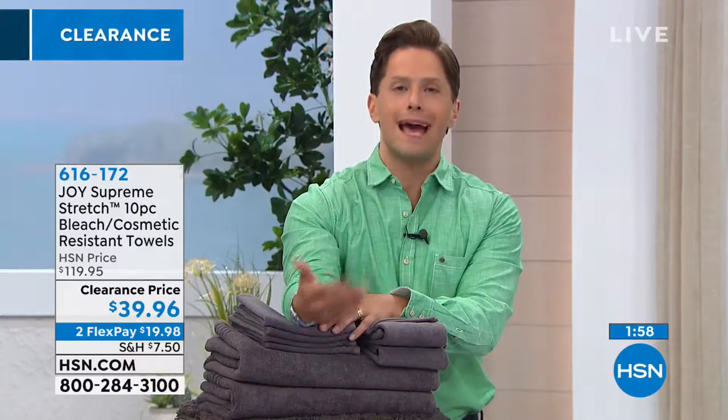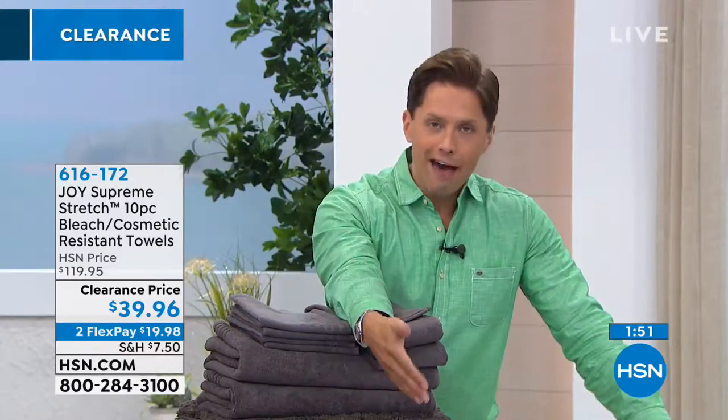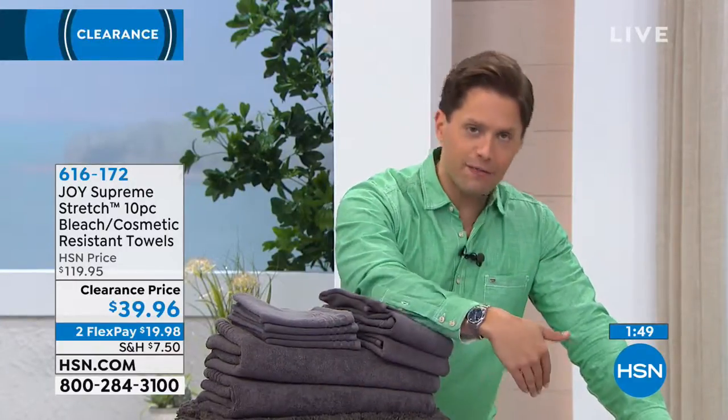Make no mistake about it — this is a 10-piece set that includes a bath rug, worth $120, and it's yours on any major debit or credit card for under $20 a month. We charge tax and shipping with the first flexible payment, but there are no interest charges or finance fees whatsoever. Right now you can spend half of the already 75% off price to try a new set of towels.